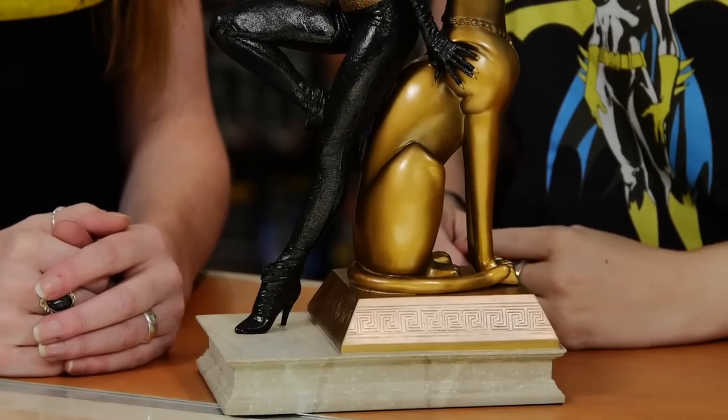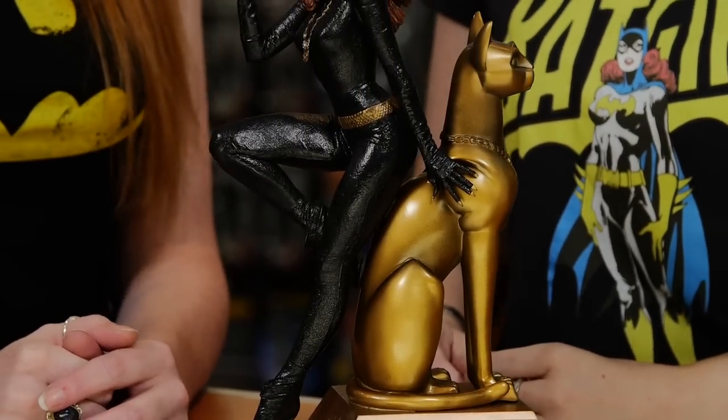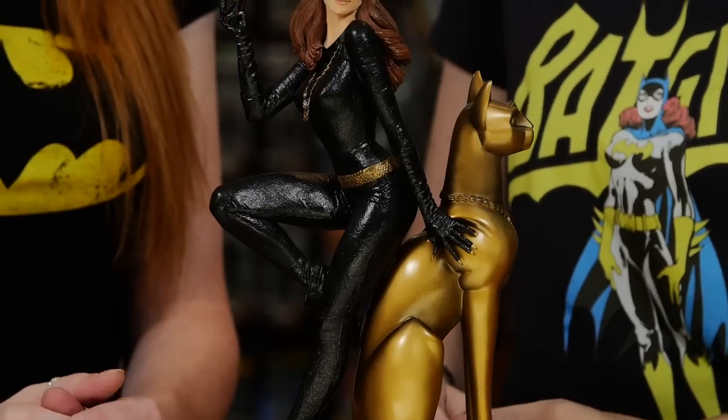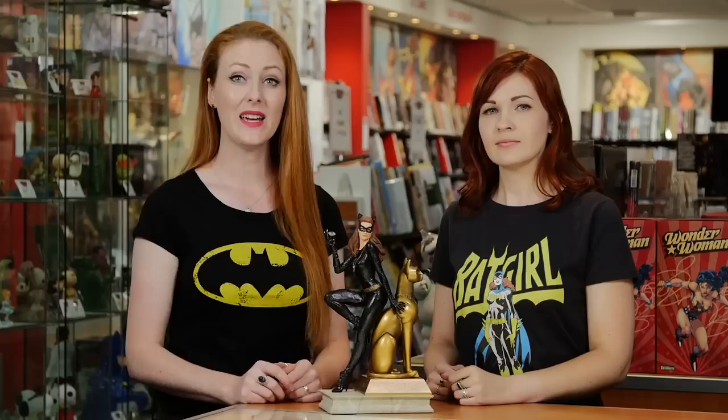Presented by Tweet Ahead, this statue is a very limited edition. She stands at 12 inches and was sculpted by the brilliant Trevor Grove, who also sculpted the 1960s-era Batman and Robin, also for Tweet Ahead. There's also an emerald edition — that particular piece can only be ordered through Tweet Ahead's site, and it comes with a green cubic zirconia, a numbered base, and a certificate signed by Julie Newmar. But we have the beautiful diamond edition.